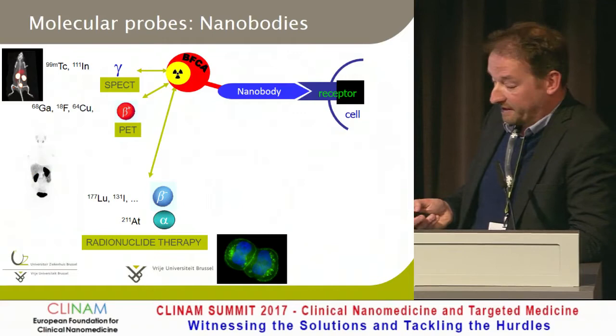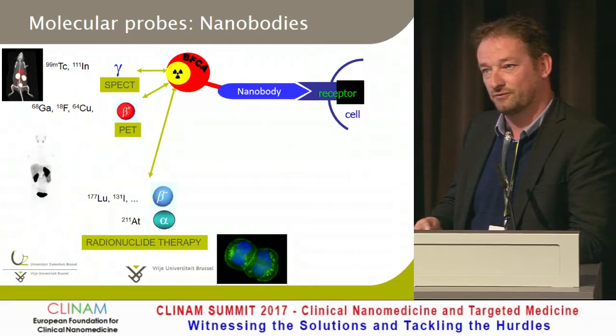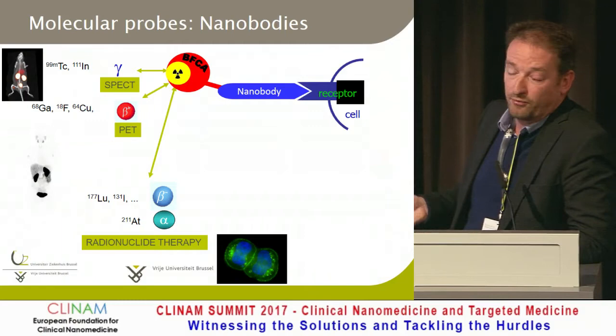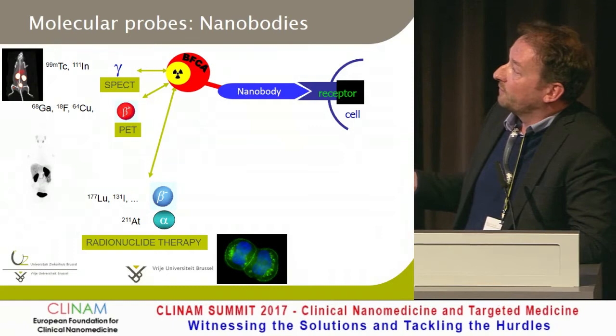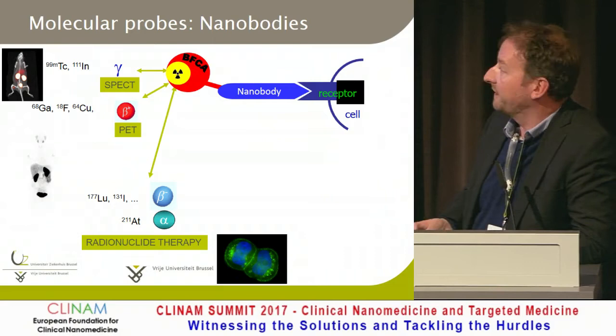The principle is quite simple. The nanobody structure is a tenth of a monoclonal antibody — 15 kilodaltons, about 2 to 3 nanometers in size. You link it to radioactivity using a chelator or directly, for a gamma camera or PET camera. We tend to do preclinical screenings in SPECT because it's cheaper. For high-end clinical diagnostics, we use a PET camera for higher resolution. We also label them with therapeutic radionuclides like iodine-131, lutetium, or actinium, an alpha emitter.